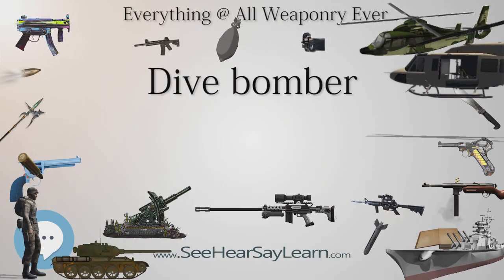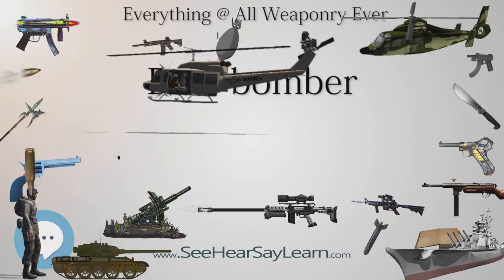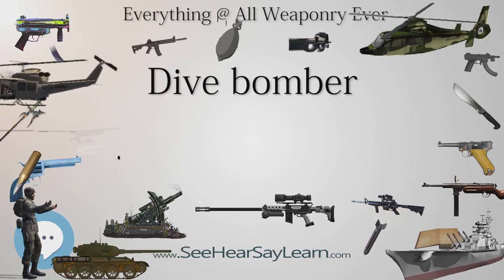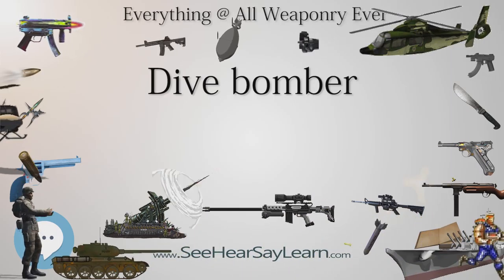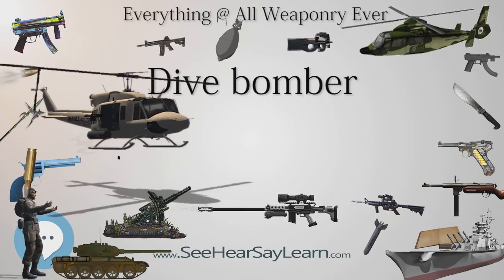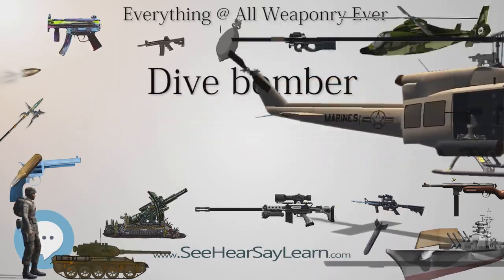The Sopwith Salamander was developed as the first dedicated ground attack fighter. Based on the Sopwith Snipe, it had 600 pounds (270 kilograms) of armor in the front end to protect the pilot and fuel against ground fire. While 1,400 were ordered, only two were delivered to France before the armistice, and only 500 were produced.